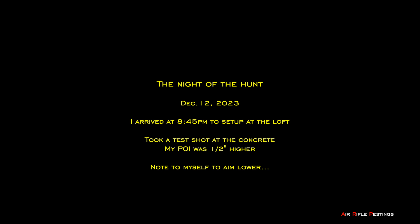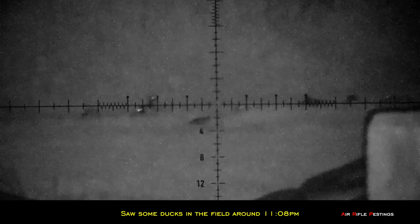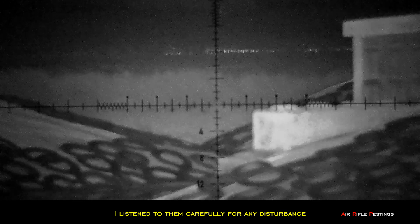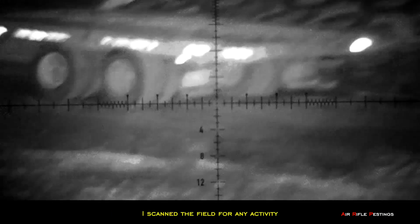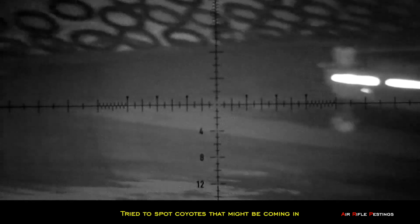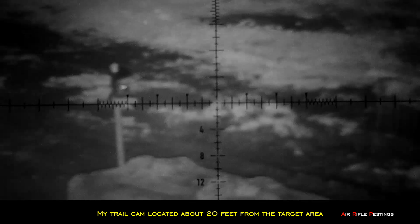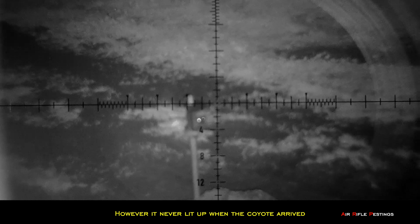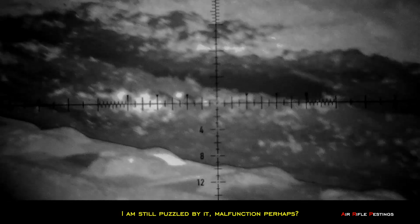Here's the night of the hunt — December 12th. I arrived about 8:45pm to set up at the loft. I was only able to take one test shot and my point of impact was about half an inch higher, so I reminded myself to aim a little bit lower when I get a chance to shoot. At 11:08pm I saw some ducks in the field. However, my trail cam never lit up when the coyote arrived — I'm still puzzled by it, a malfunction perhaps.